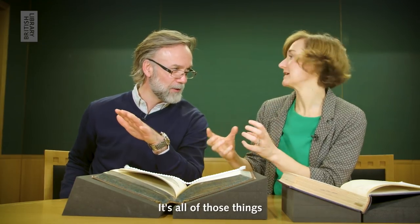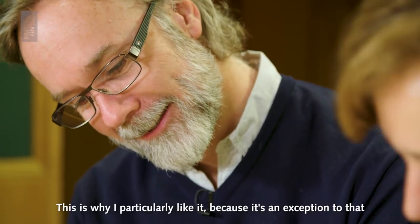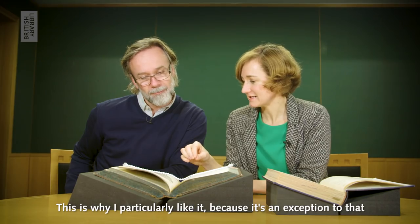It's all of those things — the whole thing. So it's quite unusual to get a patent for food. This is why I particularly like it, because it's an exception to that.